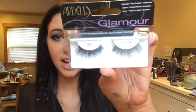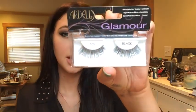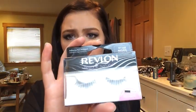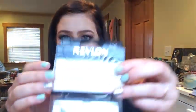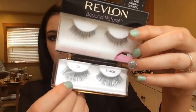Next couple things are lashes. I got the Ardell 105s — I've never tried these ones, but I normally go for a more simple lash and I just wanted something a little bit more glamorous. I also picked up these Revlon ones called Natural Defining and they're just super natural ones. These are the Revlon Natural ones and these are the Glamour by Ardell.